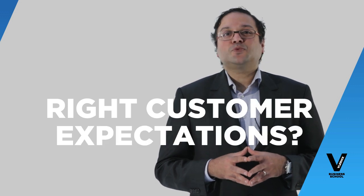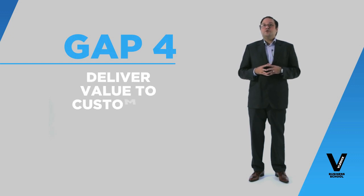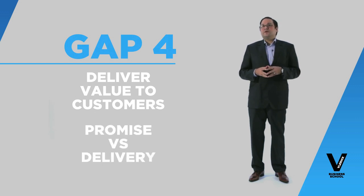If you do all this, you should finally ask yourself: are we setting the right expectations with the customer? That is gap four. Part of gap four is also to make sure that when you do deliver on the value to the customers, you let them know — this is what we have promised, this is what we have delivered.